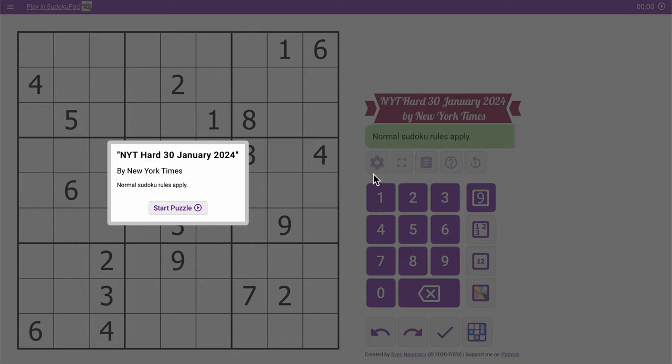Good morning, everyone. Welcome to the New York Times Hard Sudoku. This is Tuesday, January 30th, 2024. I did count the digits when I set the puzzle and took this from the New York Times website, so credit to them. I saw 22 digits, but unlike yesterday, at least every row, column, and 3x3 outlined region has at least one digit in it. So maybe this will be easier? We'll see.